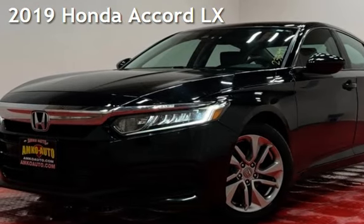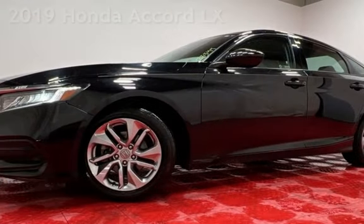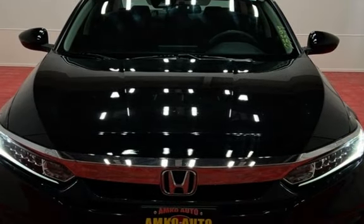Presenting a pre-owned 2019 Honda Accord LX. This four-door sedan has a four-cylinder, 1.5-liter i4 engine, with front-wheel drive and an automatic transmission.